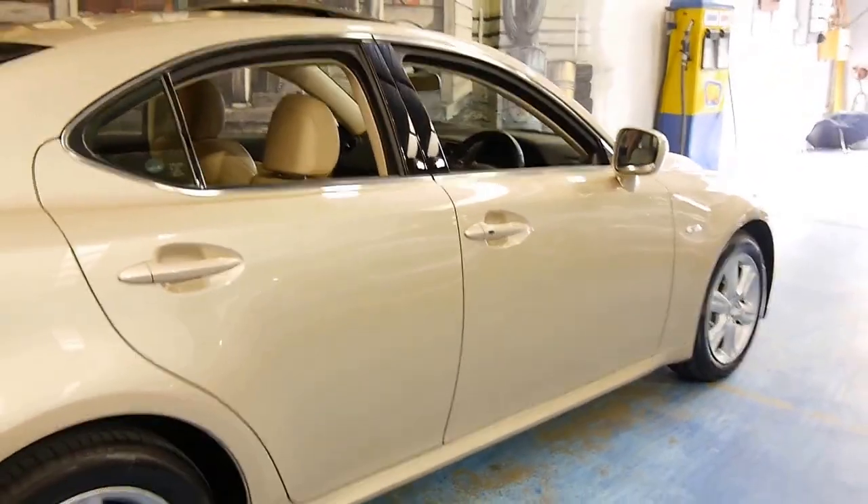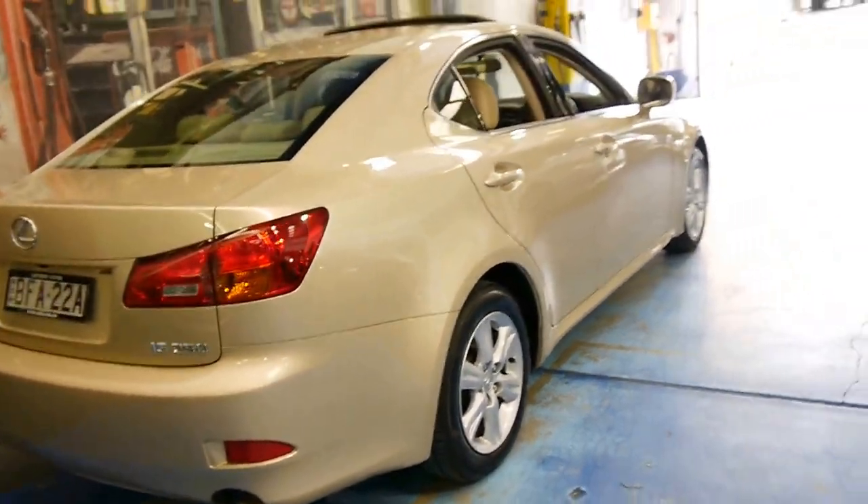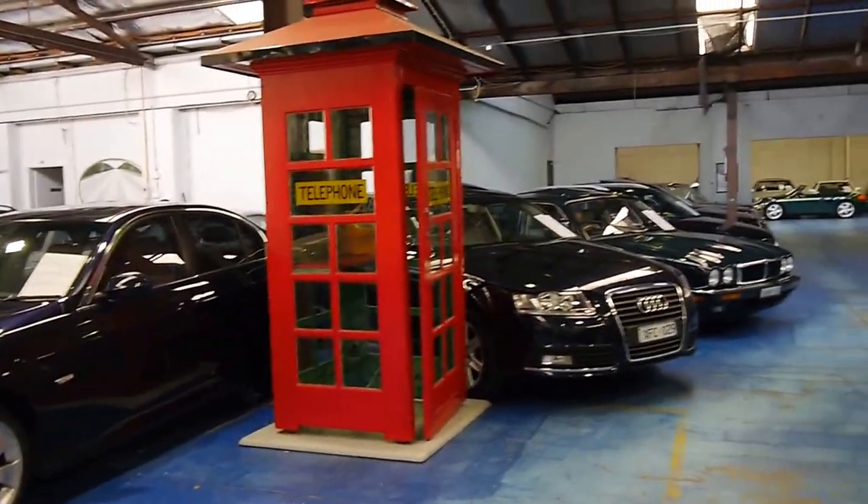Thank you so much for watching and we look forward to hearing from you. We specialise in European cars, and at the present time we have 65 to 70 vehicles in stock.